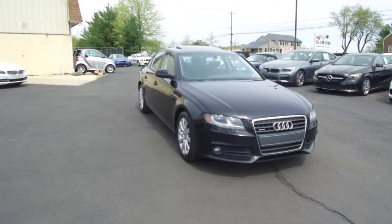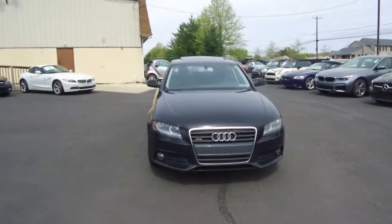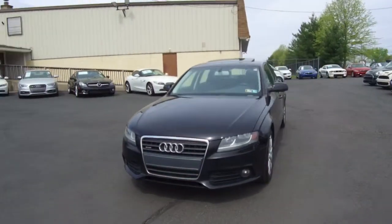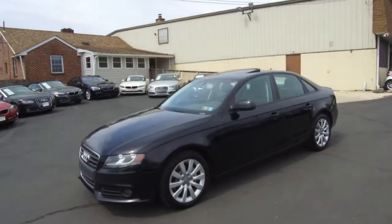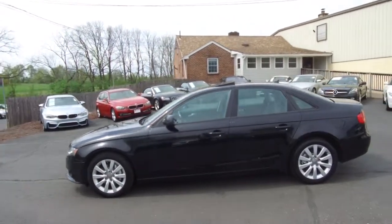Hey, we're here today at E-Imports for Less talking about a recent addition to our inventory. This here is a 2012 Audi A4. It's a 2.0T quattro wheel drive model. Black on the exterior with the black interior, and it currently has 125,000 miles on it.